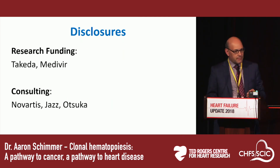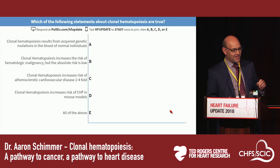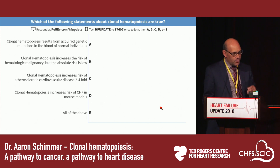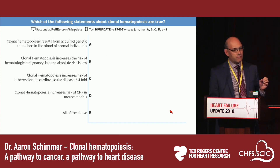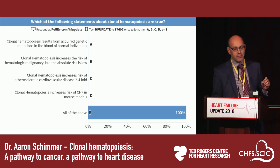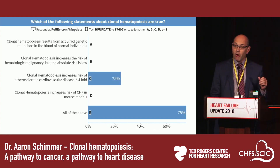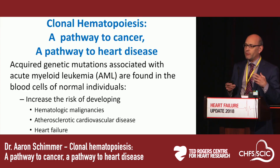These are my disclosures. I'm going to start with a poll-the-audience question. Which of the following statements about clonal hematopoiesis is true? A: clonal hematopoiesis results from an acquired genetic mutation in the blood of normal individuals. B: it increases the risk of hematologic malignancy but the absolute risk is low. C: it increases the risk of atherosclerotic cardiovascular disease two to fourfold. D: it increases risk of congestive heart failure in mouse models. Or E: all of the above. The majority of people said E, and that's correct — it is actually all of the above.